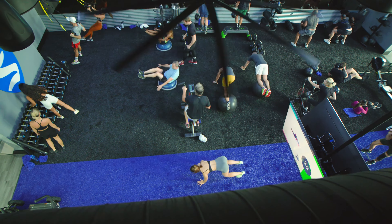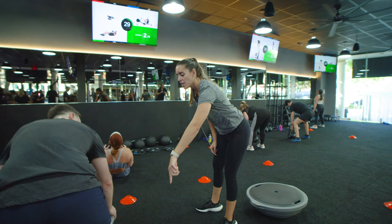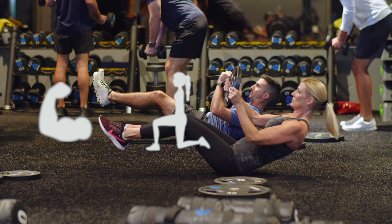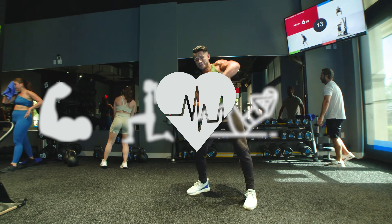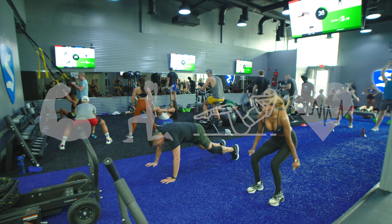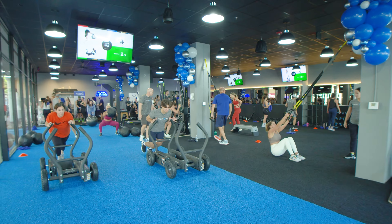Our classes are strategically programmed to hit every part of the body throughout the week. Each day you'll find a unique concentration including upper body, lower body, core, and full body. Every day the routines change and therefore never get boring. We have thousands of variations of exercises and top-of-the-line industry standard equipment.